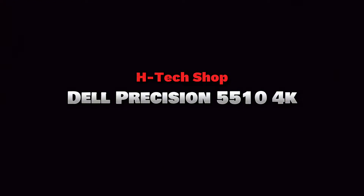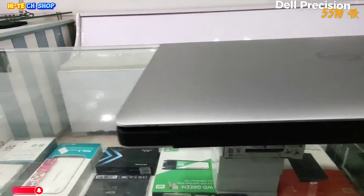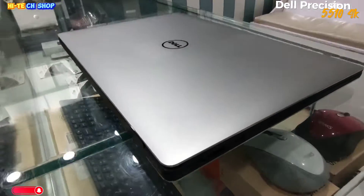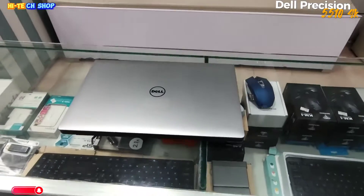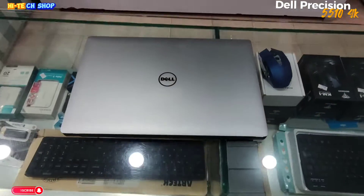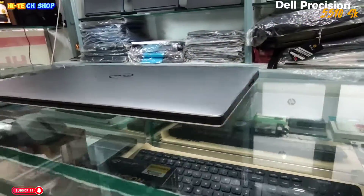Assalamualaikum, welcome to High Tech Shop. Today we will do a full review of the Dell Precision 5510 4K, Core i7 6th Generation, plus Quadro M1000 2GB dedicated graphic card. And on this laptop we will test GTA 5 today.